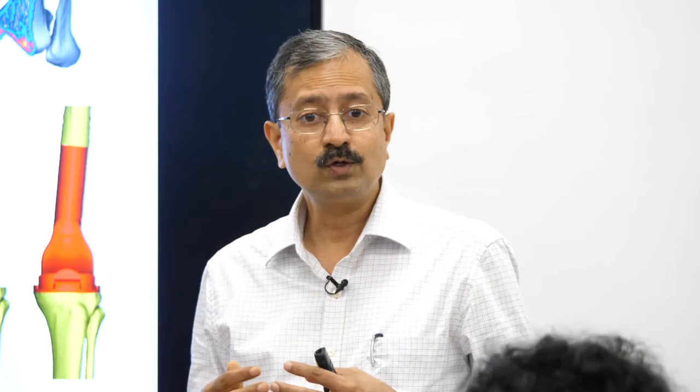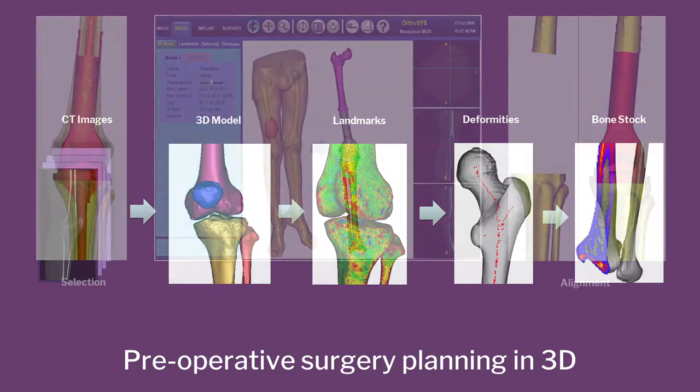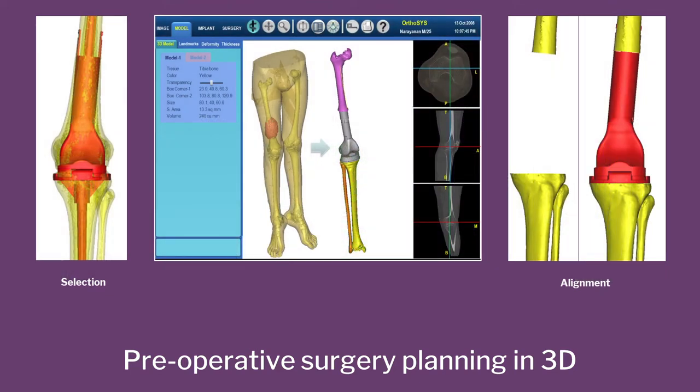We develop software to plan surgery in three dimensions. It is now possible to take a CT scan of the patient's leg, convert the CT scans into a 3D model, use the 3D model to plan the cuts — exactly where you will cut — and transfer the information onto an application, a printout, or a 3D model of the joint, and give it to surgeons so they implement exactly what was planned on the computer.